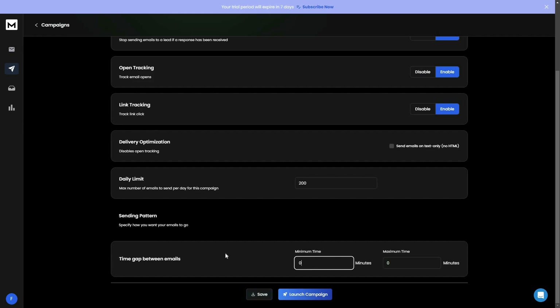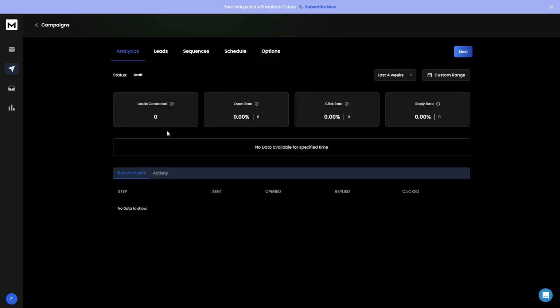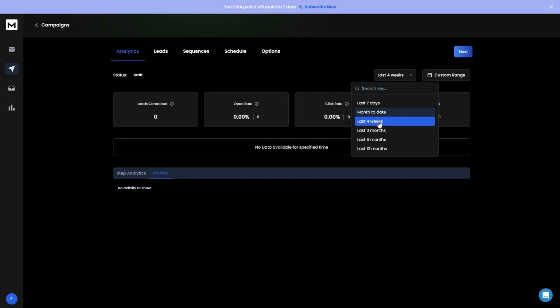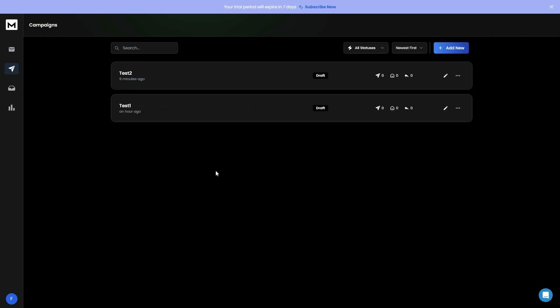The analytics feature provides detailed statistics about your campaign: leads contacted, open rate, click rate, reply rate, and per-step performance showing send, opened, replied, and click rates. There is also an activity log showing all campaign activities. You can filter analytics by last 7 days, month to date, last 4 weeks, or set a custom date range.